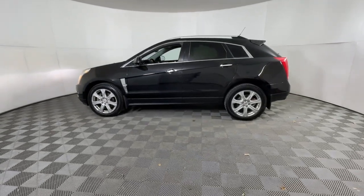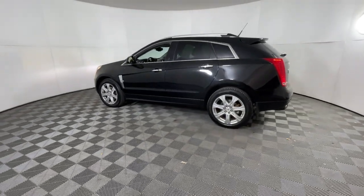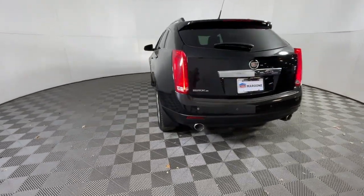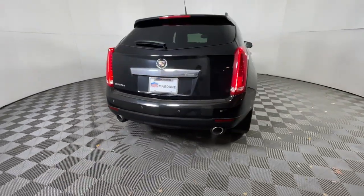This could be the car for you. The 2011 Cadillac SRX. This vehicle is an outstanding buy with fewer than 100,000 miles on the odometer.